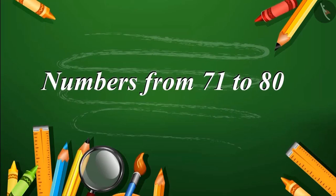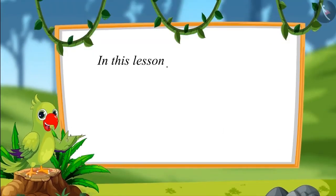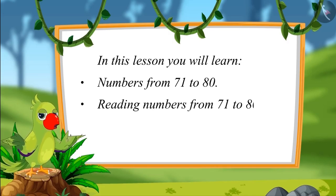Numbers from 71 to 80. Hello friends, I am a parrot. You are welcome to this video. Let us see what you will learn in this lesson: numbers from 71 to 80 and reading those numbers in terms of ones and tens.